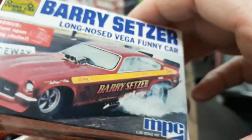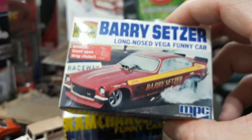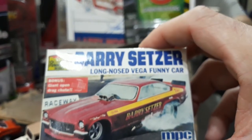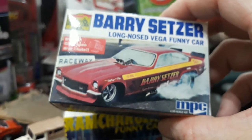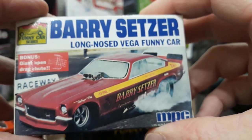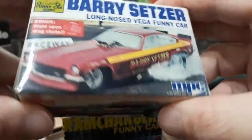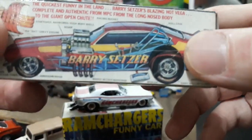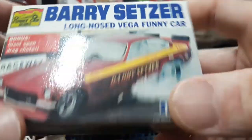It brings back a lot of memories of my model car building days. I still build a couple of kits occasionally — I built a couple here in Manila over the past three years. I'll show those to you one day. I subscribe to a lot of model car channels because I love seeing the work people build, though I only build something maybe once a year now.